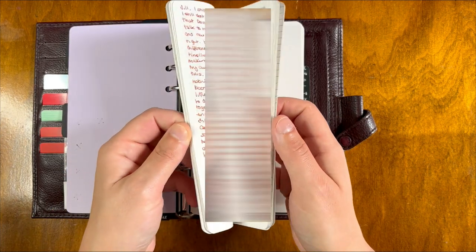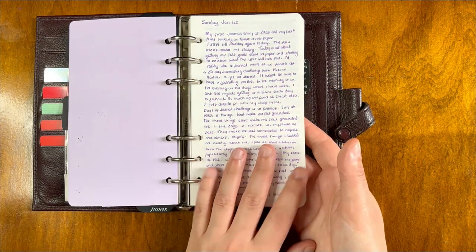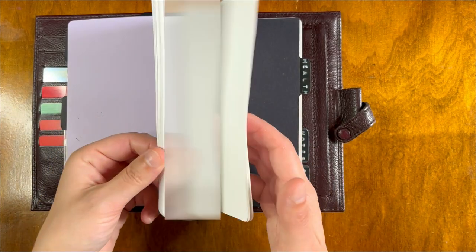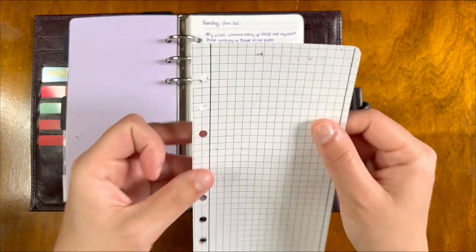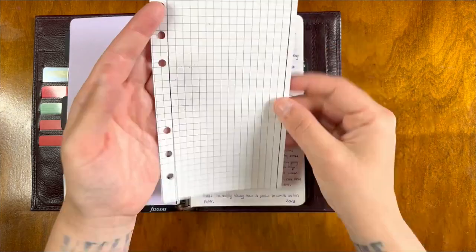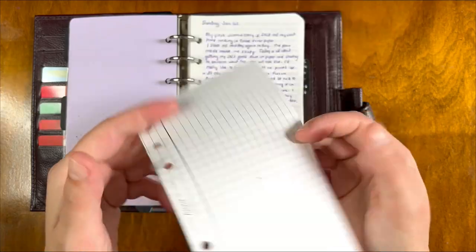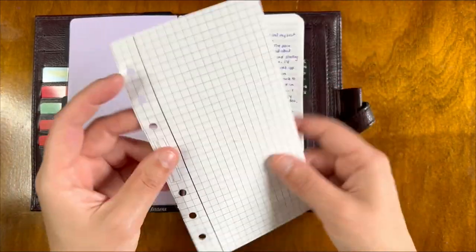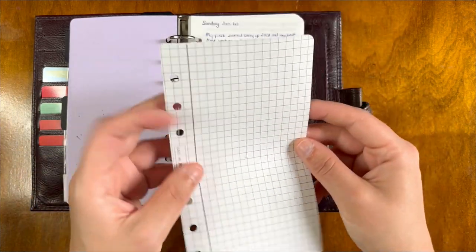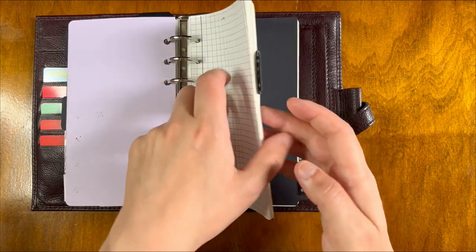My journal is on Tomoe River paper — I changed up my paper as well and I absolutely love the feel of it. I think I have like a hundred sheets. I've put some margins on each side so that my writing is a bit more uniform, and I will continue to use this. It's great because it's just a bit of paper and I have quite a few of these sheets, so if I need to replace it, it's going to be incredibly easy. This has been working out really well — I'm really happy with the Tomoe River paper.